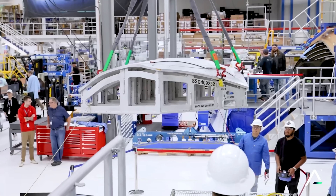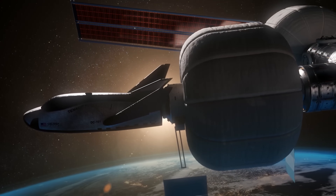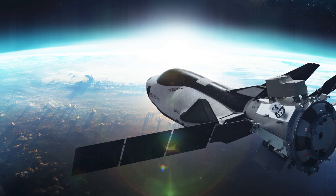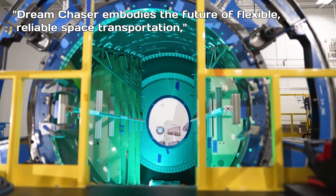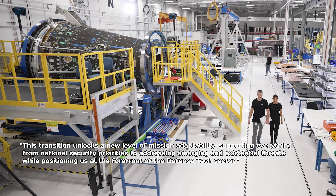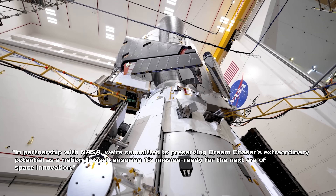NASA is actively supporting the development of commercial space stations in low-Earth orbit to take over once the ISS is retired, and it's possible that Dream Chaser could support one or more of these future stations. In a separate statement released the same day, Sierra Space — spun off from Sierra Nevada Corporation in 2021 — highlighted the broader mission potential of Dream Chaser. Company officials emphasized that even if the spaceplane never reaches the ISS, it remains capable of supporting a wide range of missions in the years ahead. "Dream Chaser embodies the future of flexible, reliable space transportation," said Fatih Osman, executive chair of Sierra Space. "This transition unlocks a new level of mission adaptability, supporting everything from national security priorities to addressing emerging and existential threats, while positioning us at the forefront of the defense tech sector. In partnership with NASA, we're committed to preserving Dream Chaser's extraordinary potential as a national asset, ensuring it's mission-ready for the next era of space innovation."